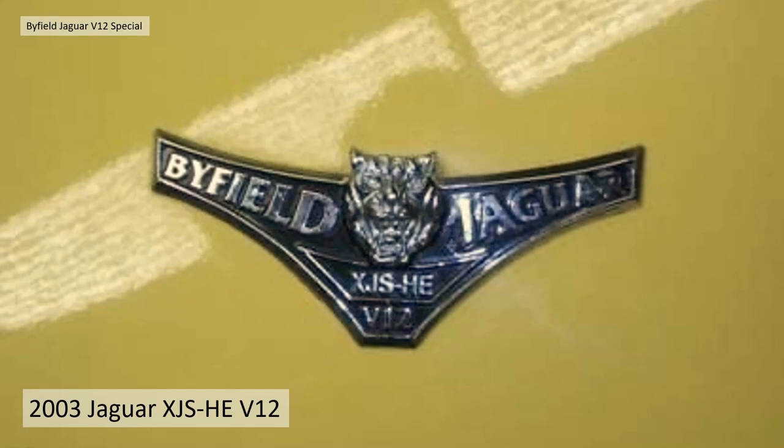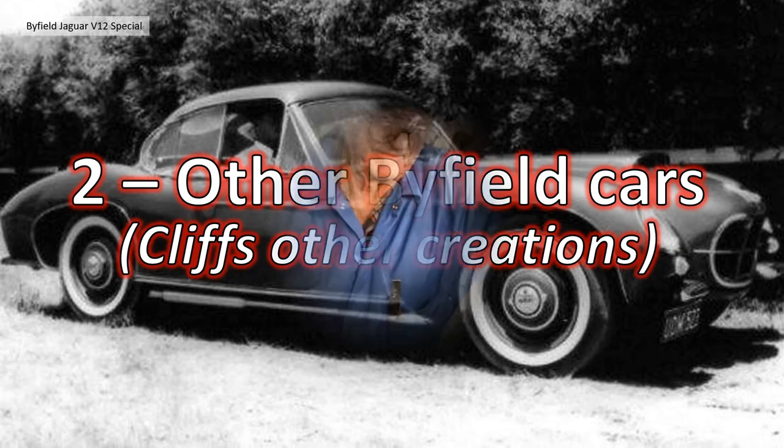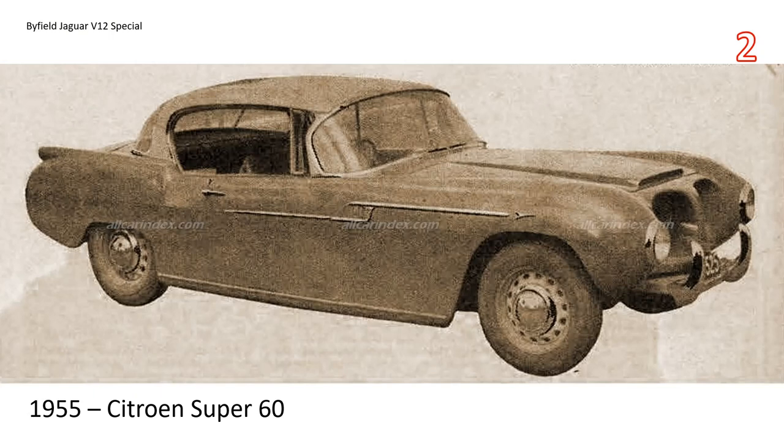Let's move on to other Byfield cars — Cliff's other creations. Cliff Byfield has hand-built approximately 15 cars, or a minimum of 15. We've trawled the internet and tried to pick out all the ones we could find.